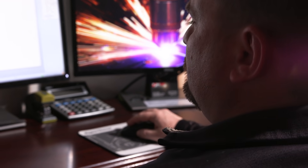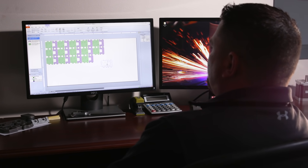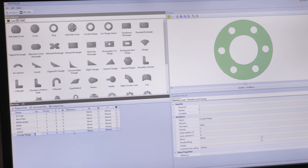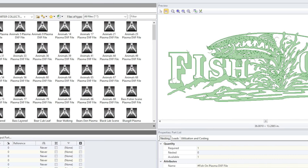ProNest LT is incredibly easy to learn and use with intuitive screens and a wide variety of helpful features. Import CAD files, artwork and signs, or create your own designs using the embedded tools.